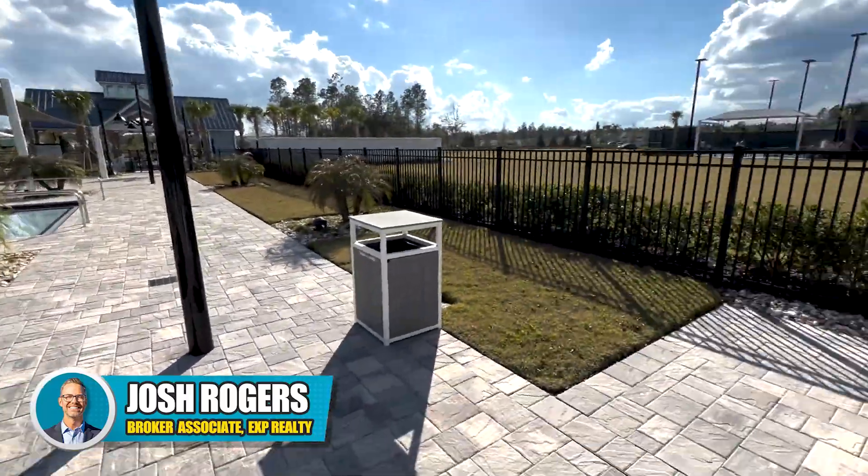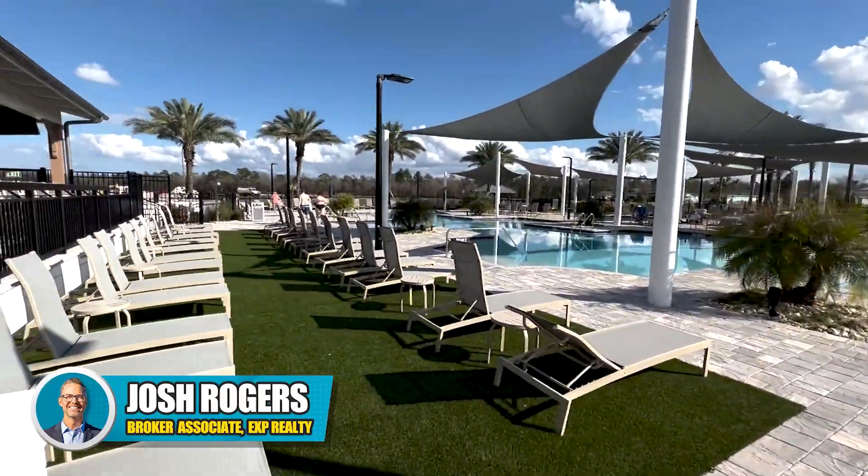This is video two of the Watersong amenity center and pool. The first one was inside the clubhouse, and now we're going to cruise around out here and give you a little taste of this. This is Florida, the end of January 2023 — January 31st — and it's 80 degrees outside.